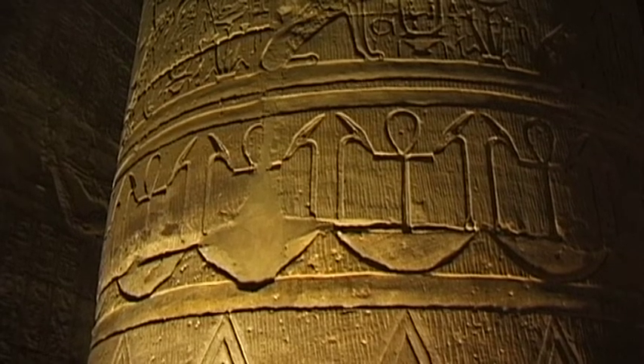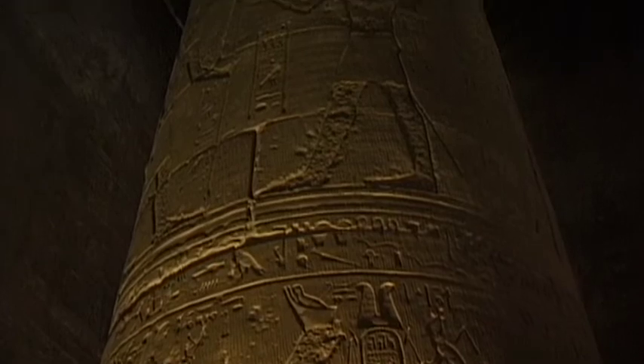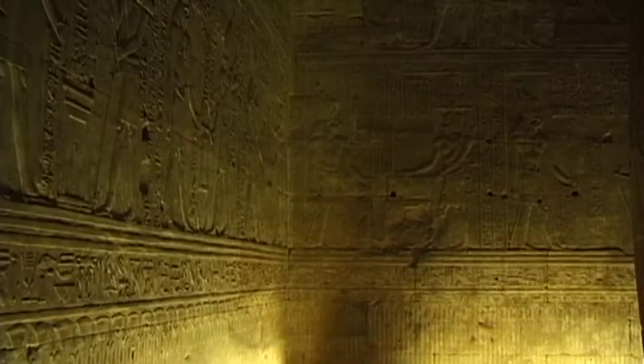The pillared hall and additional interior rooms in the centre of the temple still have a deep, mysterious and awesome effect on those who come here.